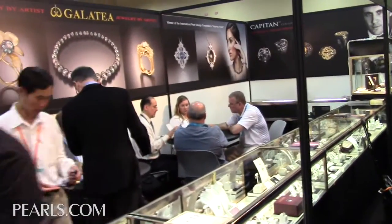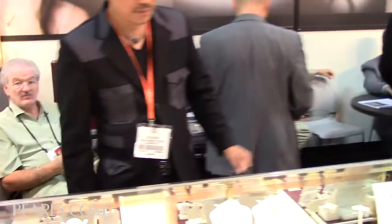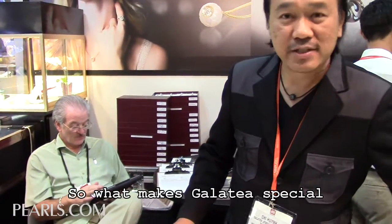We're here visiting Galatea at the JCK show, and Chi, the creative driving force behind Galatea, is going to give us a little guided tour of what's new and great.